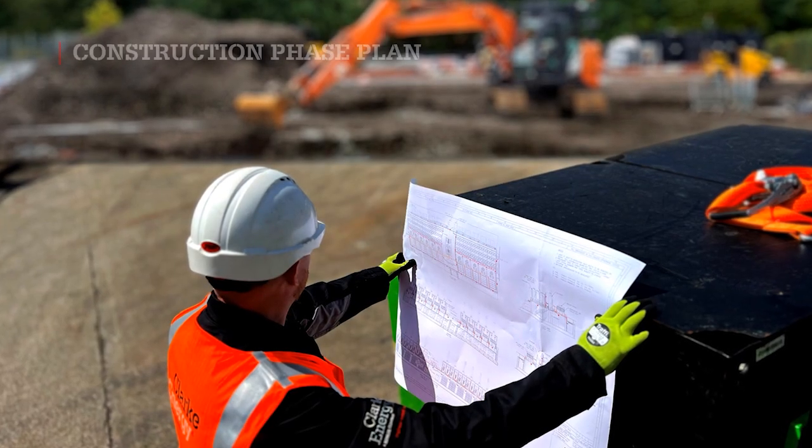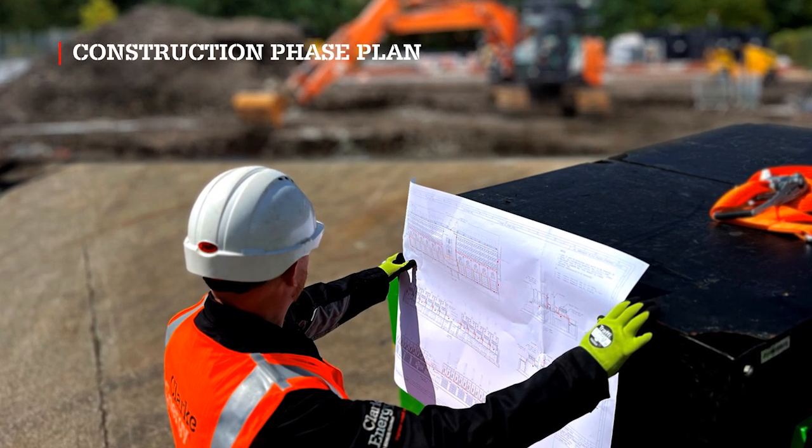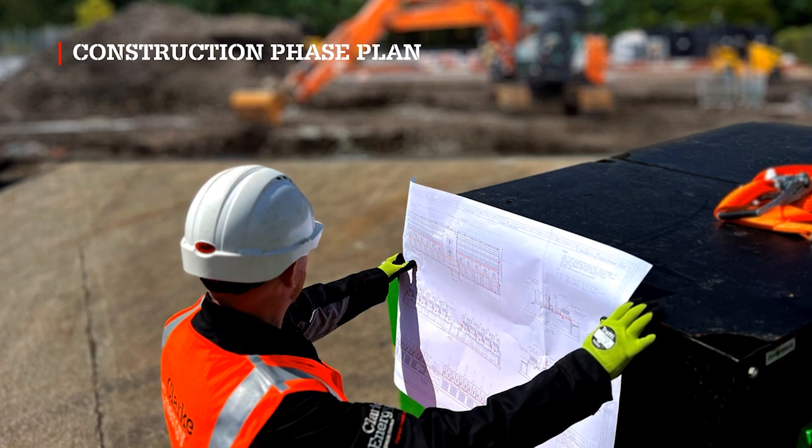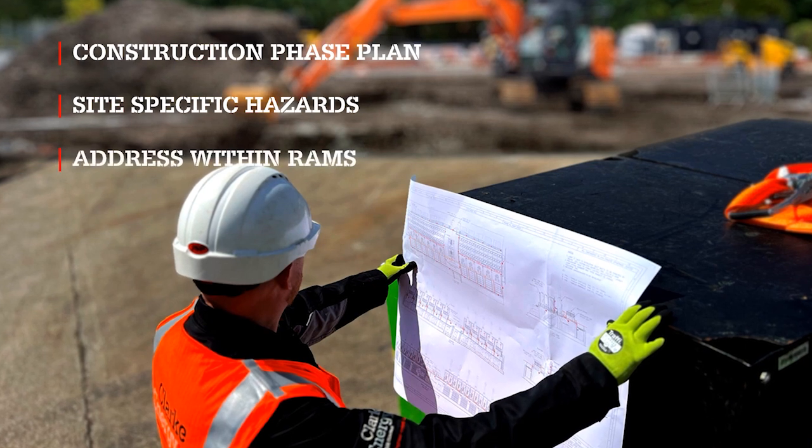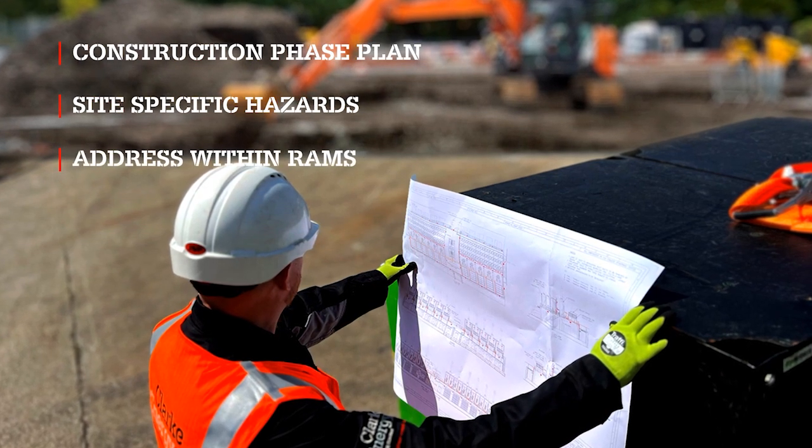Before undertaking any site activities, please ensure you have access to the construction phase plan. This will identify any site-specific hazards. If relevant, these hazards need to be addressed in your risk assessment and method statements.